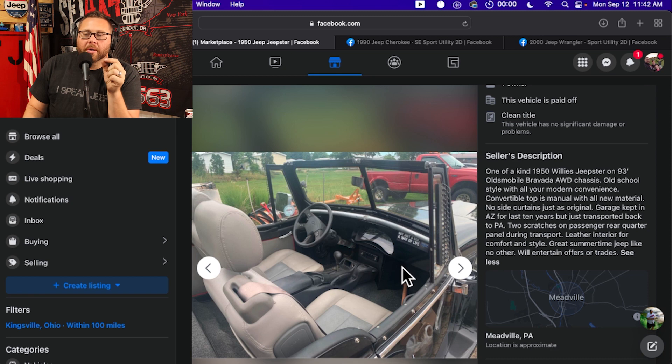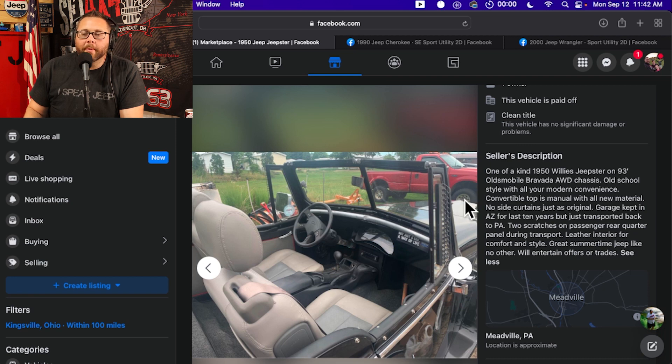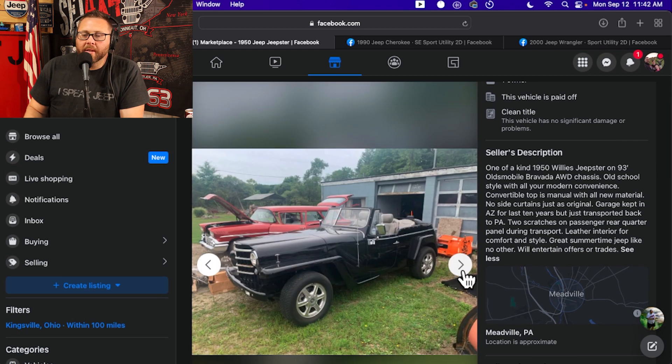That doesn't mean there's not a car collector out there who might not care about originality. You're already looking at this — you're not expecting an original, original piece. I like this detail here. If you know what that is, make sure you put it in the comments — if you know why that is there, I want to know. It's a fun little piece. Jeep looks overall clean and the interior is fun.